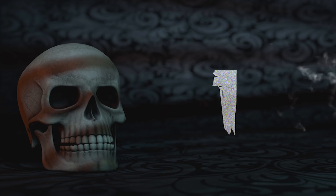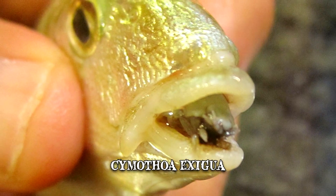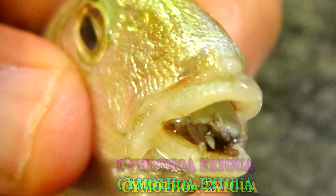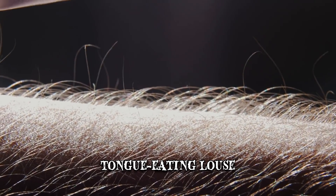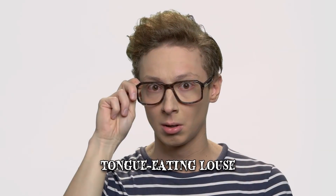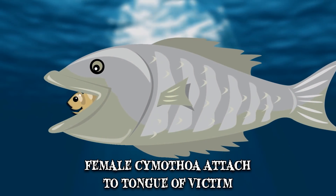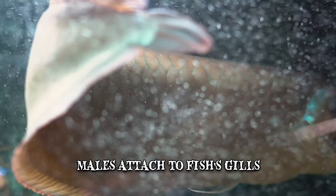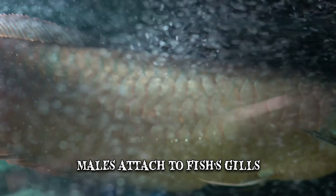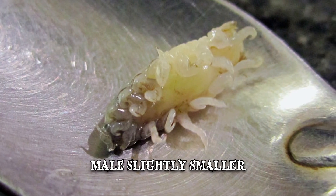Number 1: Cymothoa exigua. All you need to know about the Cymothoa exigua is its most popular moniker: the tongue-eating louse. If this isn't enough to make the hair stand up on the back of your neck, just hang on to your seat, because it's about to get a lot worse. The female Cymothoa will attach itself to the tongue of an unwilling victim, while her male counterpart will instead call the fish's gills home, just behind where his mate would first position itself. These parasites are small, around 0.3 to 1.1 inches long, with the male always being slightly smaller than the females of the species.